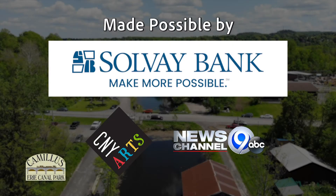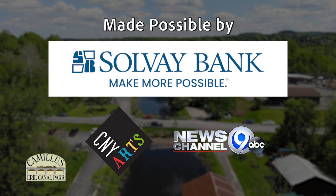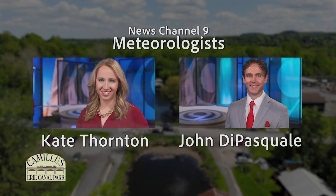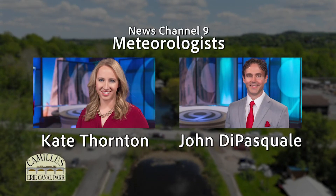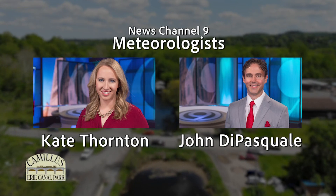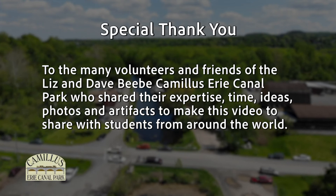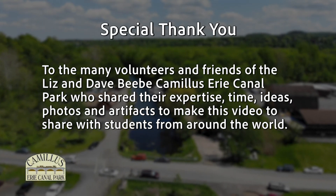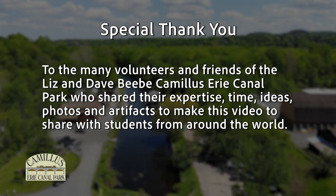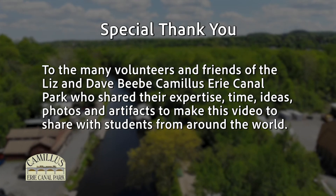This video was made possible by generous grants from Solvay Bank, CNY Arts, and News Channel 9. Thank you to News Channel 9 meteorologists Kate Thornton and John D. Pasquale for generously donating their time as narrators for the video. And a special thanks to the many volunteers and friends of the Liz and Dave Beebe Camillus Erie Canal Park who shared their expertise, time, ideas, photos, and artifacts to make this video to share with students from around the world.